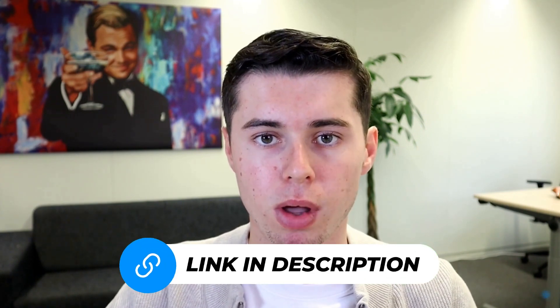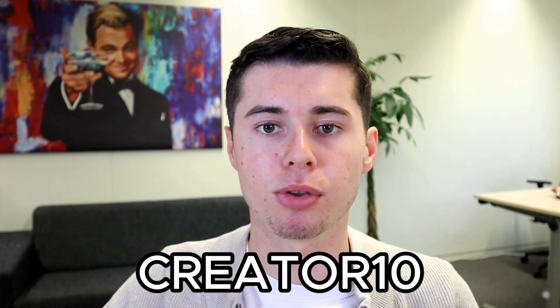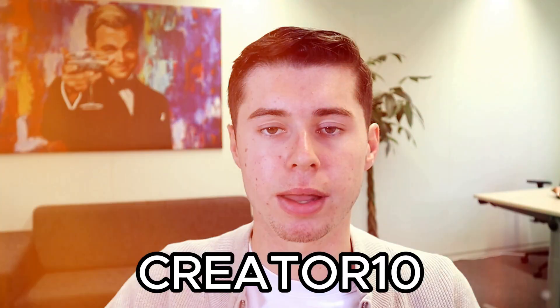So that's it for my Hostinger AI website builder review. Once again, if you want to check out Hostinger, there's a link in the description down below where you can get 10% off using my code CREATOR10. I hope this video helped you in your website building journey. If you have any questions, feel free to ask in the comments section below, and I'll be happy to help. Have a fantastic day ahead.